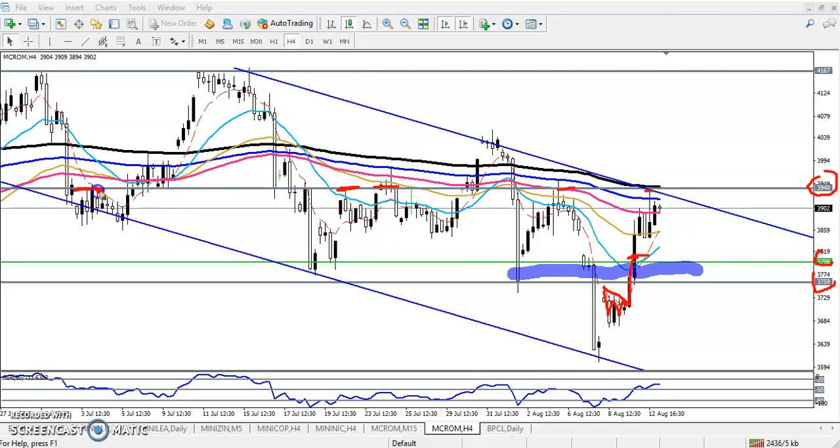We can see this is a resistance connected to the 200 moving average, and I connected this lower point — here we can see this is a resistance with strong resistance in this area. I told you to enter in this area, place your stop loss just here, and your target will be somewhere here — a 1:2 trading ratio.